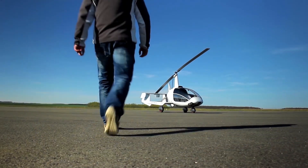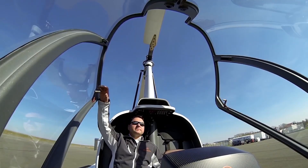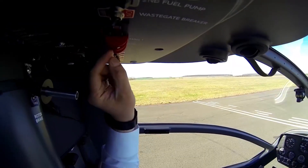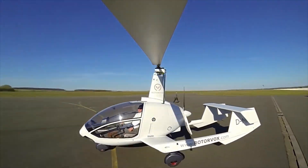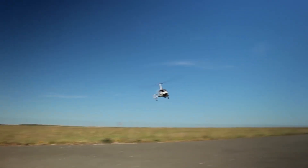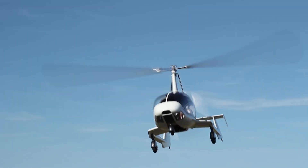Whether you're an experienced pilot or a newcomer to gyroplanes, the Rotorvox C2A promises easy handling, impressive speed, and unmatched comfort. Get ready to soar to new heights with the Rotorvox C2A. The Rotorvox C2A is priced at approximately 160,000 euros.